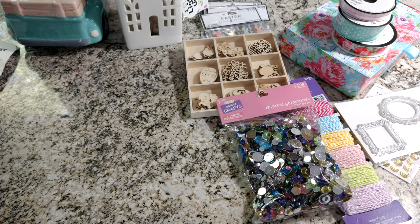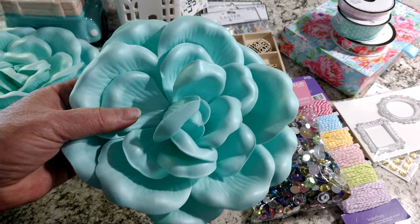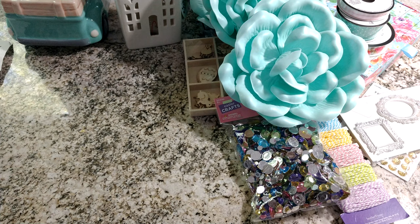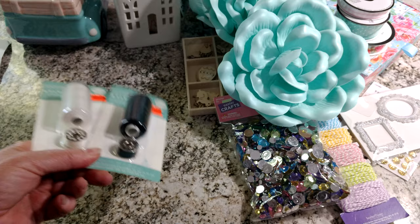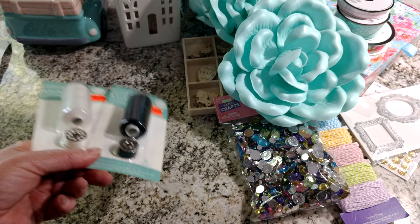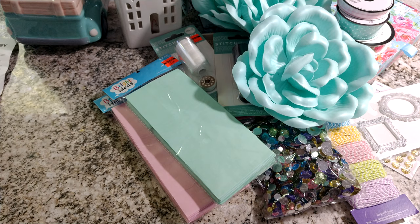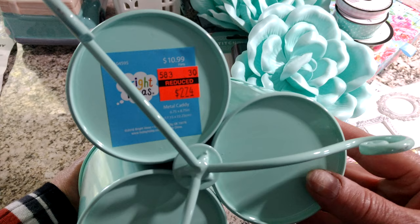Then I went back to the different clearance areas — they have more clearance areas now than they've ever had. I've never seen so many. They had these foam flowers on clearance for $0.74, so I picked up three of those. Then they had these Stitch Happy thread and bobbin sets for $1.24, so I picked those up because that's a great deal. I found these little treat bags in the clearance section for $0.74 — they had paper plates and all kinds of stuff in those colors. The other thing I found was one of these spinner doohickeys where you put your pens in, and this was $2.74, which was an awesome deal. They had it in three colors.